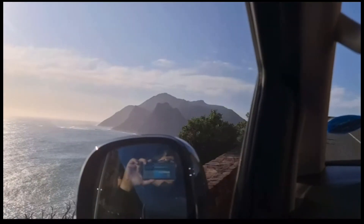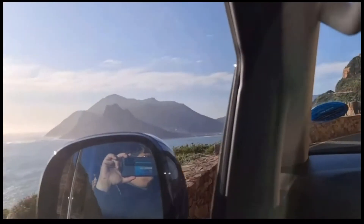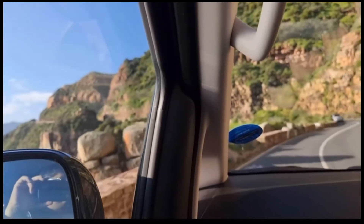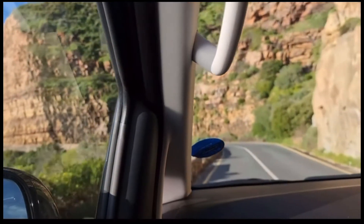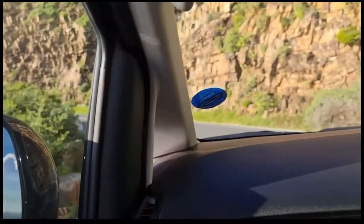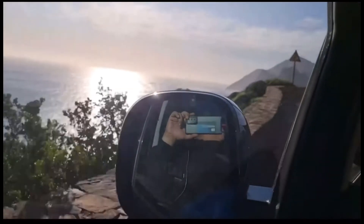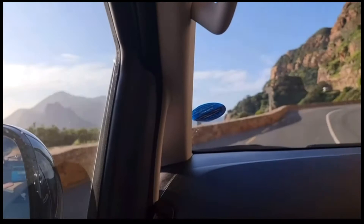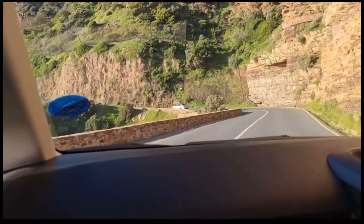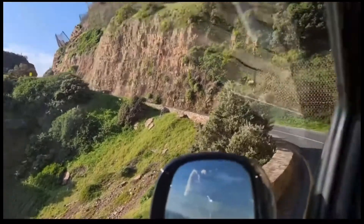I wanted to do it yesterday — that's what we were going to do yesterday with the kids, because we were discussing it. This is a completely different experience. I know it takes a while to actually get through Chapman's Peak, but like I said, it's absolutely worth it.